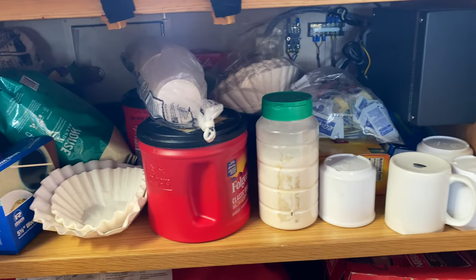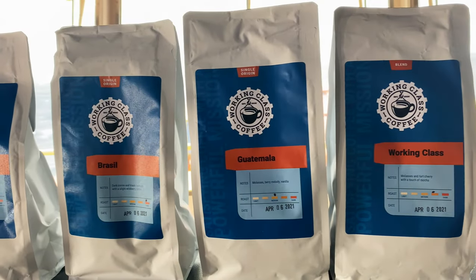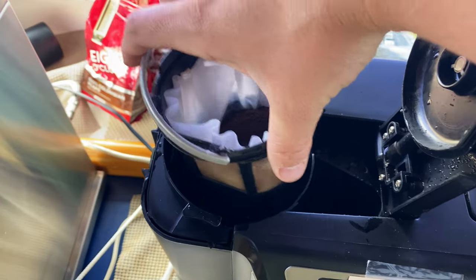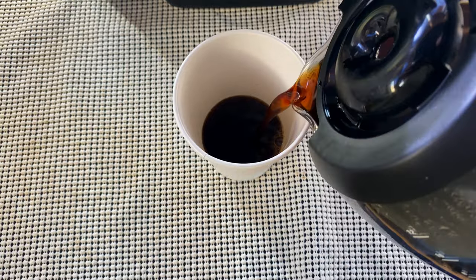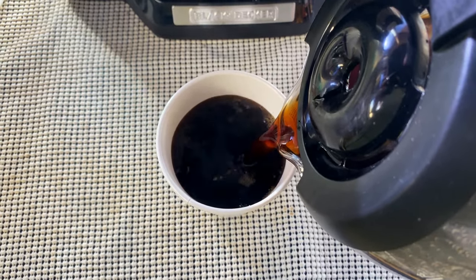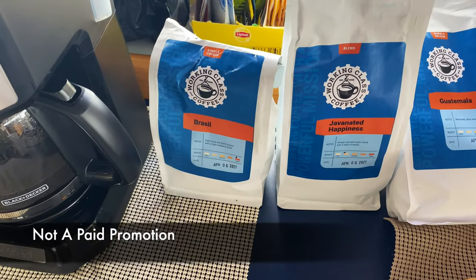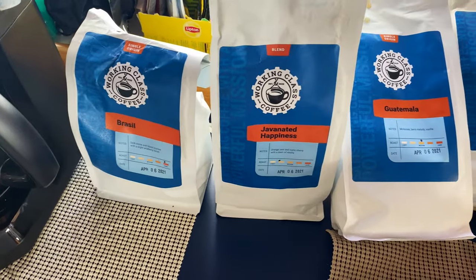Shipping companies usually only supply Folgers or Maxwell House, so many mates like to bring their own coffee on board. This really cool company called Working Class Coffee — a new coffee brewer based in Philly that started in 2020 — was kind enough to send me four pounds of some of their different coffees. I really enjoy it; I'd say it's just as good as any other premium brand like Starbucks. Highly recommend you guys try out Working Class Coffee.